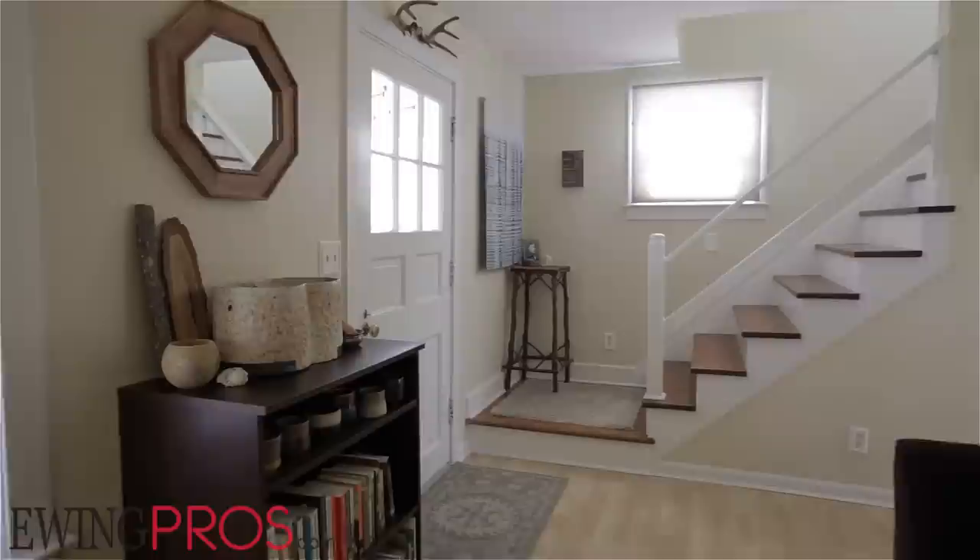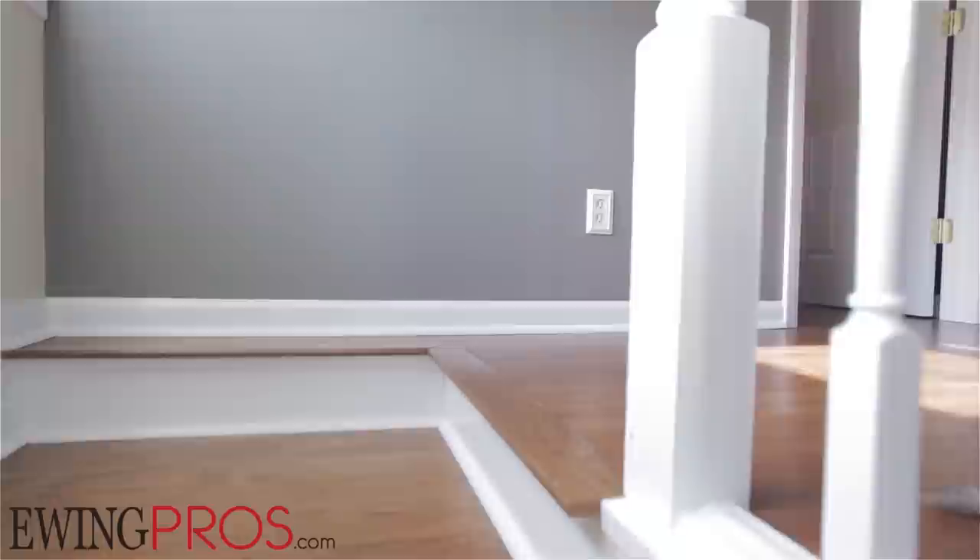With plenty of space to enjoy outside, you'll never be more than a few steps away from a game of touch football in the front yard or a balmy spring garden party in the west-facing backyard, where you can really take advantage of gorgeous sunsets year-round.